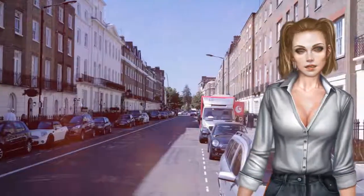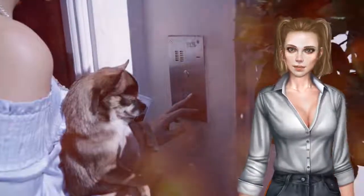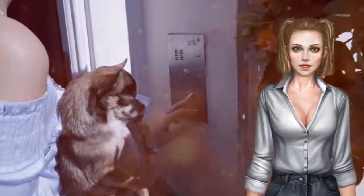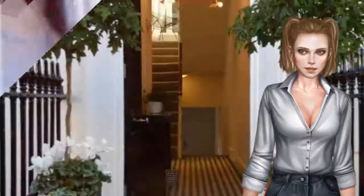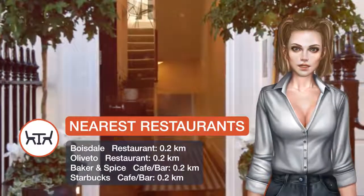Rooms at the Belgravia have carpeted floors and private bathrooms. Each also features a flat screen TV, a work desk, and a telephone. A full English breakfast or continental breakfast is included depending on the room type.